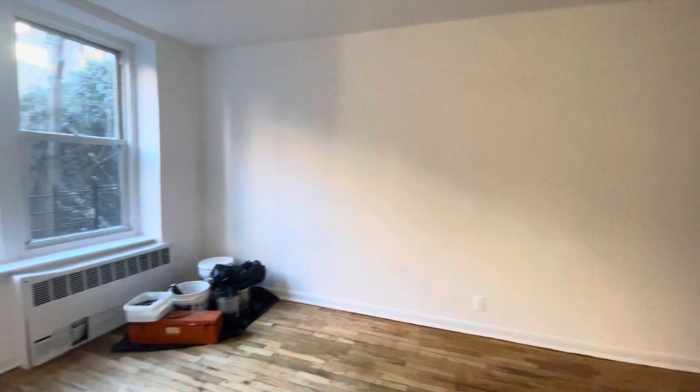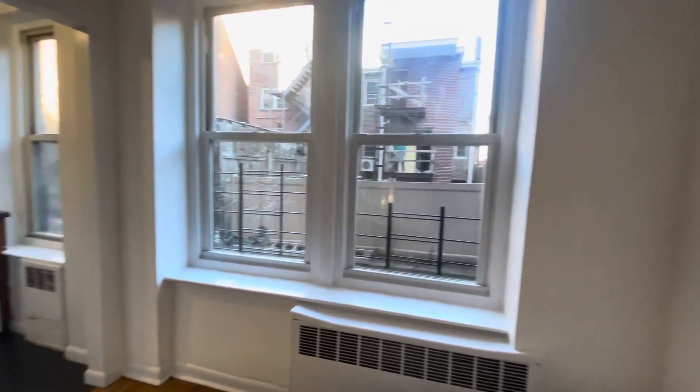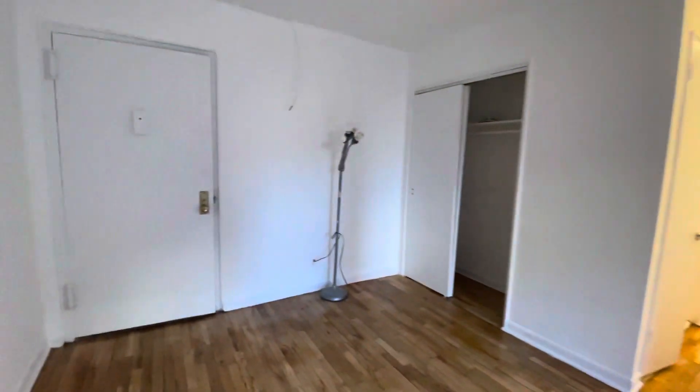My contact details will be in the video. If you're interested, give me a call. If you don't like this property for any reason, I might have some other listings as well in the area and all over Queens. Thank you for watching.